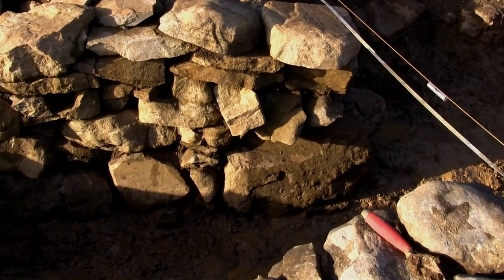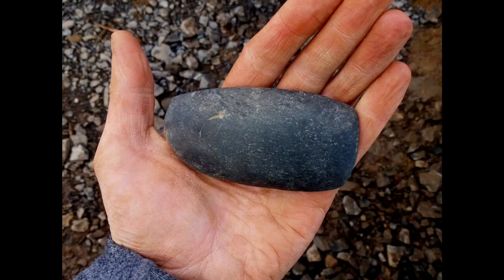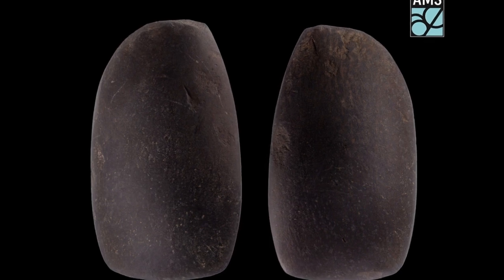In Souterrain 3A, a prehistoric polished stone axe was recovered. The object was clearly positioned in the wall, and it would seem that the people who constructed the souterrain had found this object and deliberately incorporated it into the wall — possibly as a good luck charm or something along those lines.